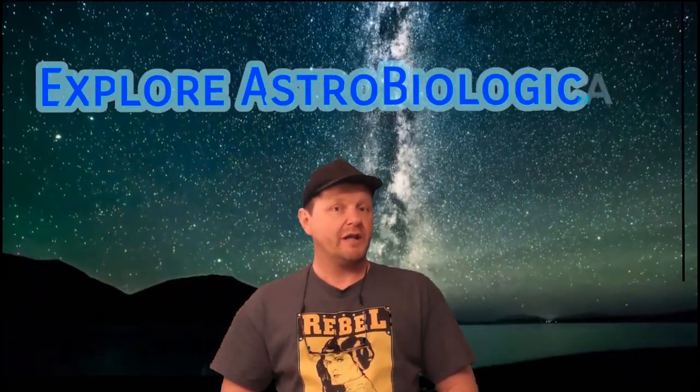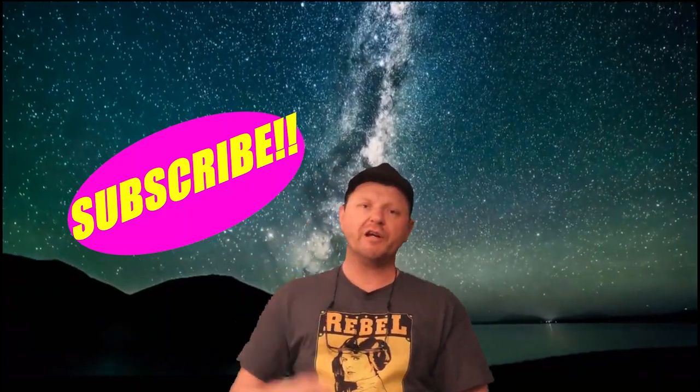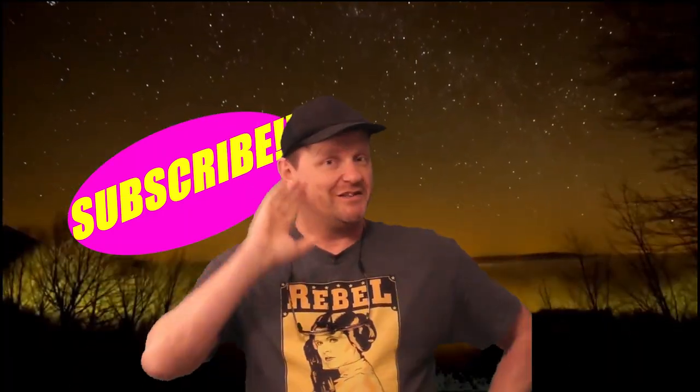Thanks for watching Astro Biological. Subscribe to this channel. See you next time.